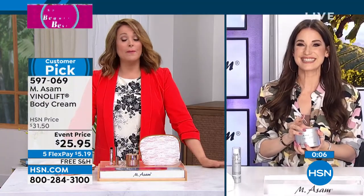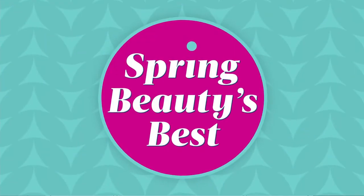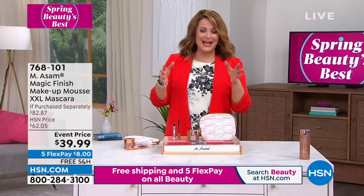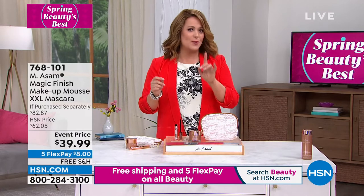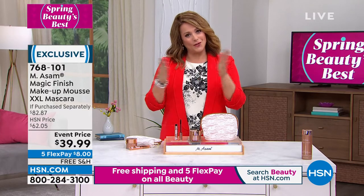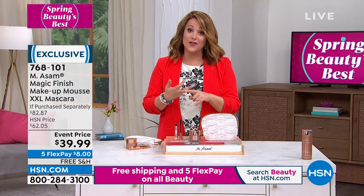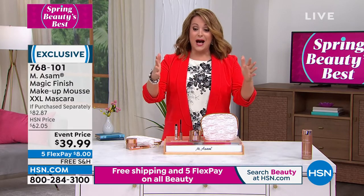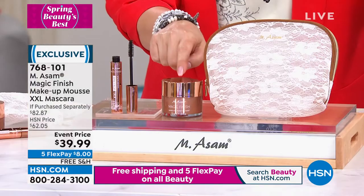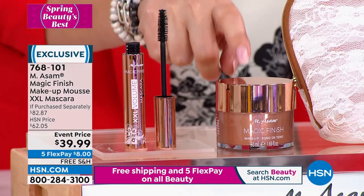We need more of you and more of Emesom. It's such a treat for our customers — it's our Spring Beauty's Best event, and maybe a lot of you don't know this German-owned, German-based company. It has become number one in home shopping in all of Europe because of the quality of their ingredients, how luxurious they are, and how powerful they are. I do hope you treat yourself to something today. We've got to talk about this kit — the number one product for Emesom around the world is called the Magic Finish.